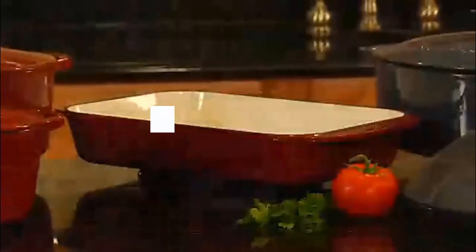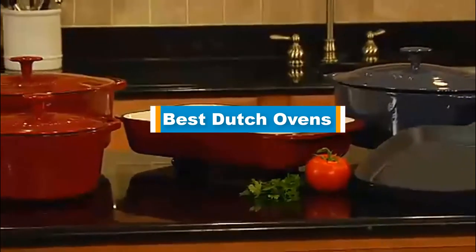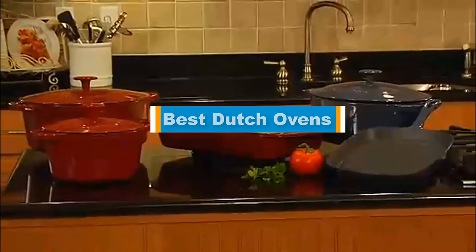Hello guys, in today's video we are going to present you the top 5 best Dutch ovens available on the market. We made this list based on our personal preference and sorted it based on their prices, quality, durability, and reputation of the manufacturers.